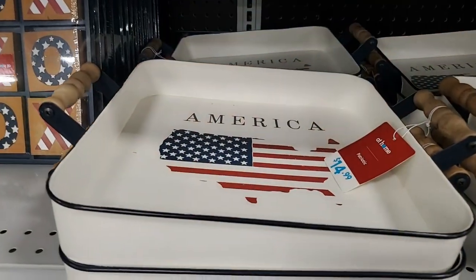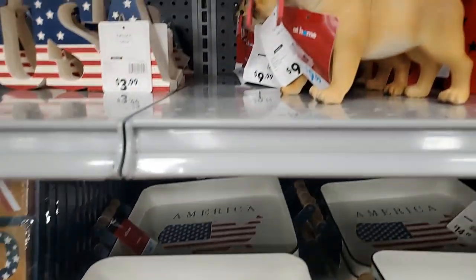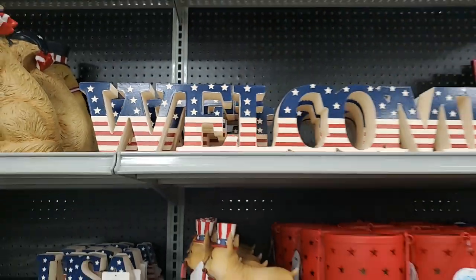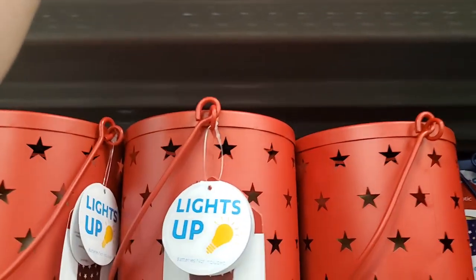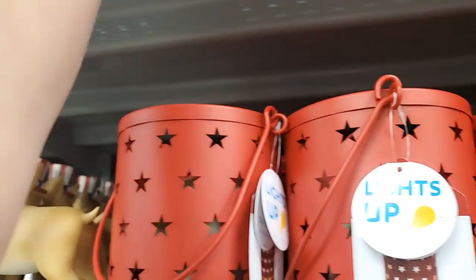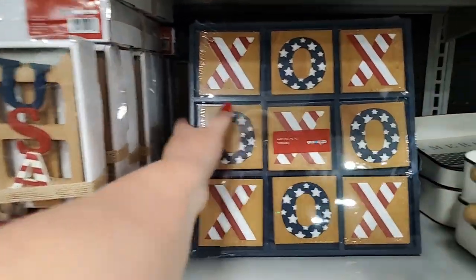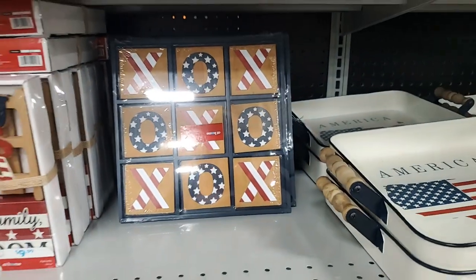This is cute - this metal tray is $15 and here's a Frenchie for $10. That welcome sign - let's see if we find a price - that's $18 for that. And then tic-tac-toe - how cute is that - $10! See what I mean, I think they have really good prices.